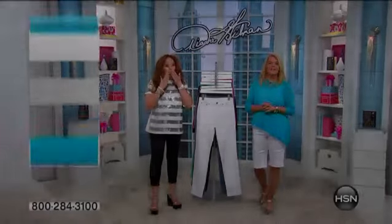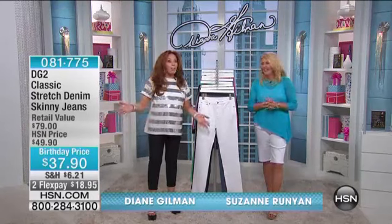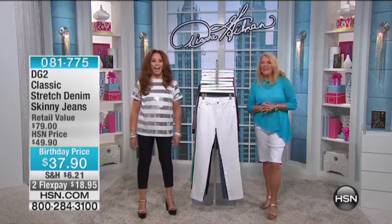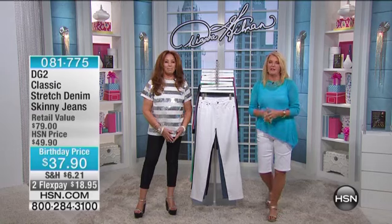You're watching HSN. I'm Suzanne Runyon. This is Diane Gilman — she's always got things going on. Somebody was just asking me where a certain jean came from and I said you've got to get it from Diane. We've got a great lineup today, and now we're going to move on to another great piece — and this goes back to the classic.